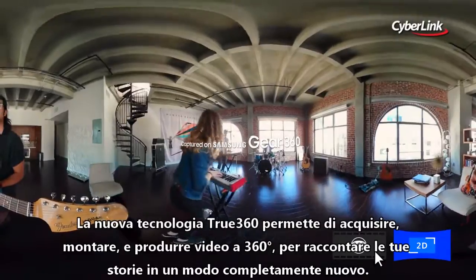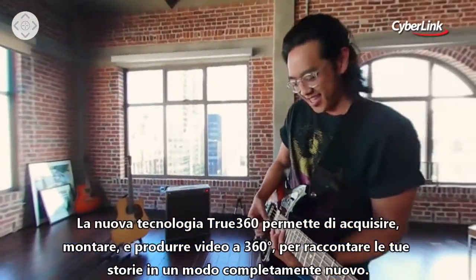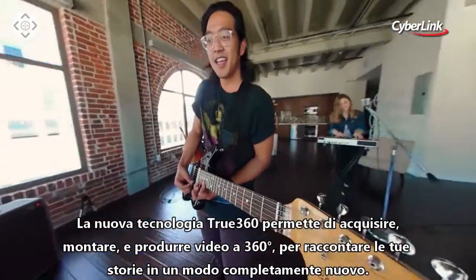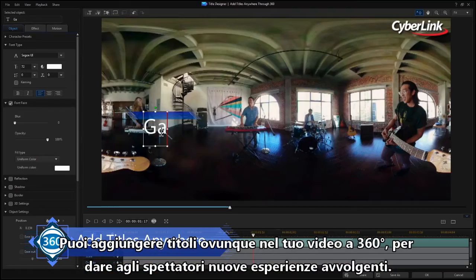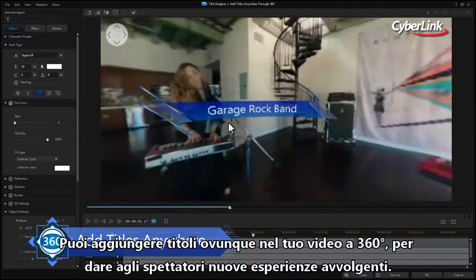Its new True360 technology means you can import, edit, and produce 360-degree videos for an entirely new way to capture and tell your stories. Using PowerDirector's extensive titling toolroom, add titles anywhere in your 360 video for viewers to discover as they explore your creation.